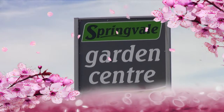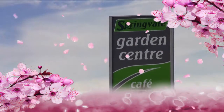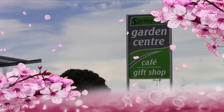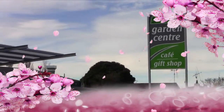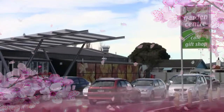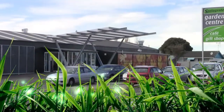The Springvale Garden Centre is a family business which has been serving the Whanganui community for nearly two decades. Now in its second generation, the business continues to build on a solid foundation of providing sound advice, good quality products at reasonable prices for people with all levels of gardening interest, from the hobbyist to the professional.